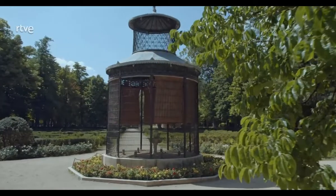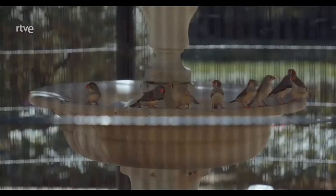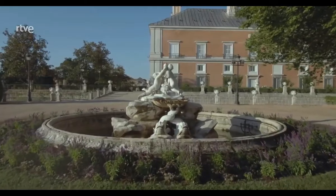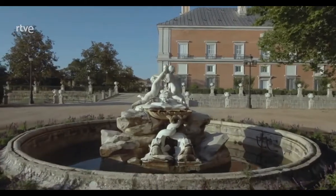Hicieron falta más de dos décadas y cerca de mil hombres al año para construir todo esto. Además, un dato curioso es que se construyó con camellos, que eran los animales de carga y no los caballos ni las mulas, por una sencilla razón: porque los camellos tienen unas pequeñas almohadillas en las patas, precisamente para no dañar los jardines.